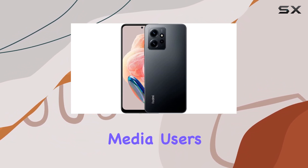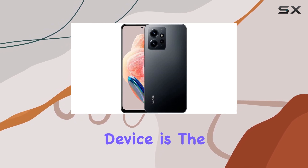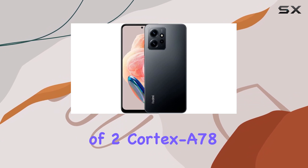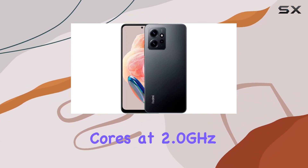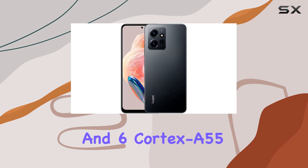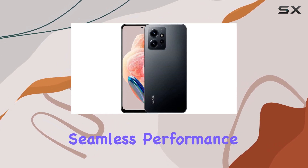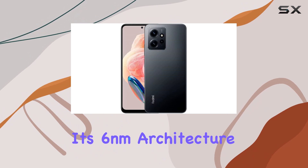Powering this device is the Qualcomm Snapdragon 4 Gen 1 CPU, featuring a combination of two Cortex-A78 cores at 2.0GHz and six Cortex-A55 cores at 1.8GHz. This setup ensures seamless performance, especially with its 6-nanometer architecture.